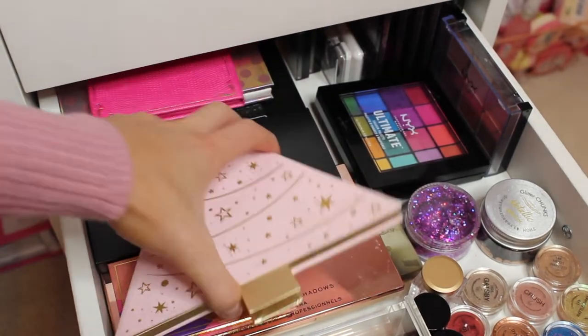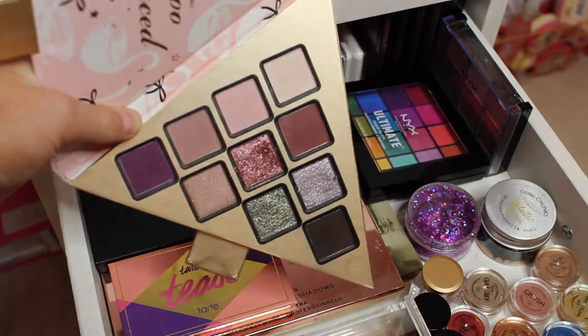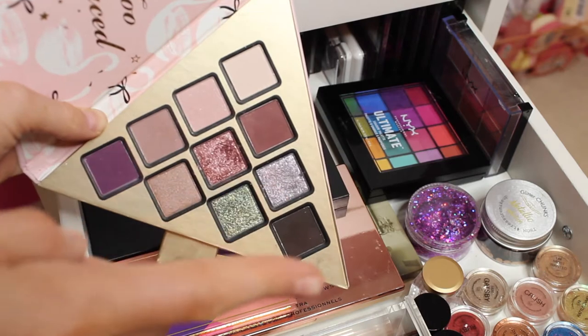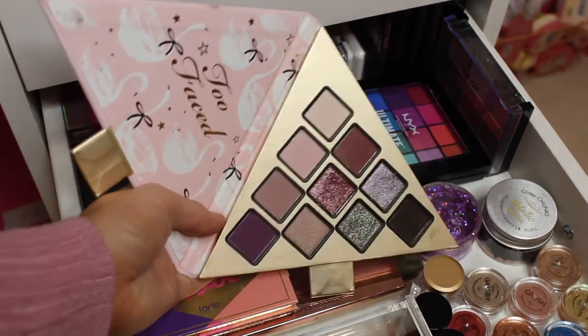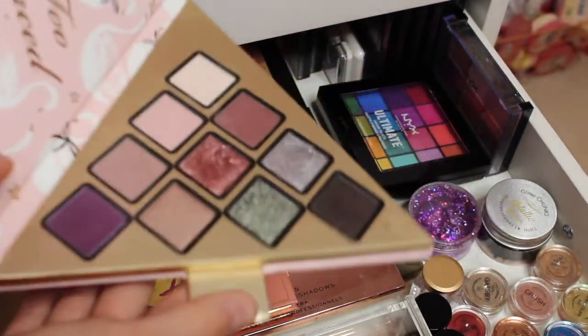And then the other Too Faced eyeshadow palette has some more colours in it — they're so beautiful. I've got some mattes, a lovely purple, some more mattes and shimmers, absolutely stunning. The packaging has swans on it which I think is really cute. Look how gorgeous that is.